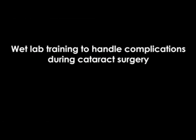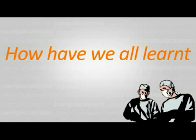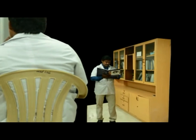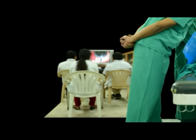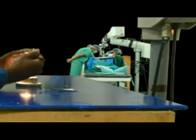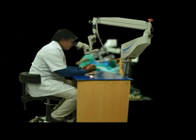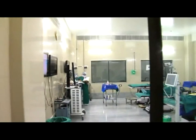Wet lab training: being prepared to handle complications during cataract surgery. How have we all learned surgeries? We learn from reading the steps and principles, we watch videos of different surgeons, their approaches and techniques. We observe how a surgeon handles their instrument and the maneuvers. We practice suturing and making a rexus and getting a feel on the simulator in the wet lab, and only then we are ready to operate on patients.